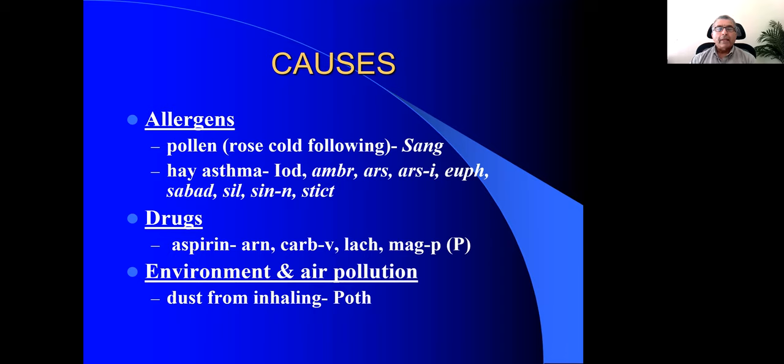The third cause in textbooks of medicine is environment and air pollution. One rubric is asthma from inhaling dust, and the remedy is Pothos foetidus. We'll talk about how to prescribe using characteristic symptoms later. Pothos is useful when a person has bronchial asthma after exposure to dust.